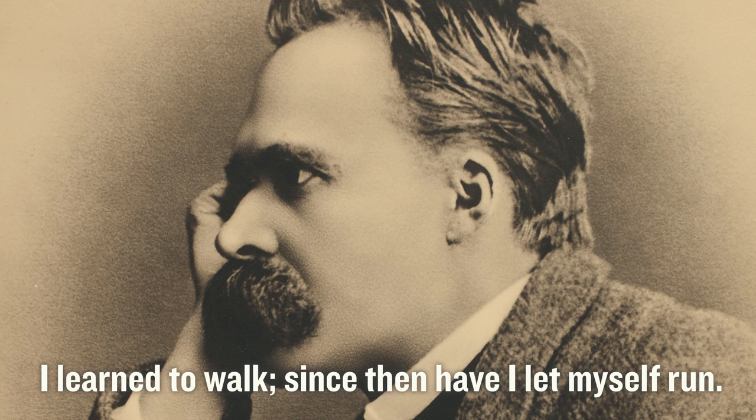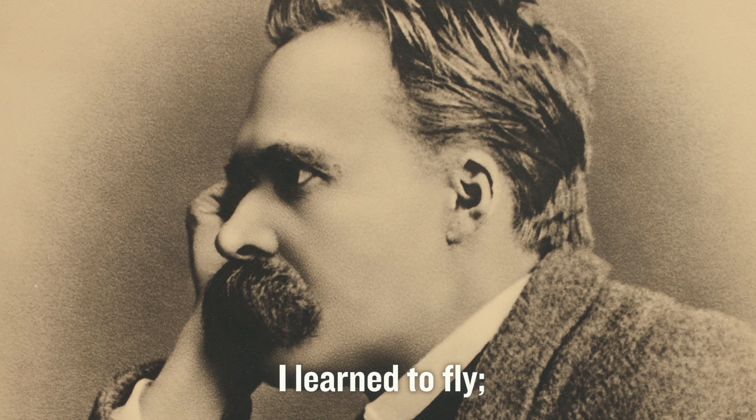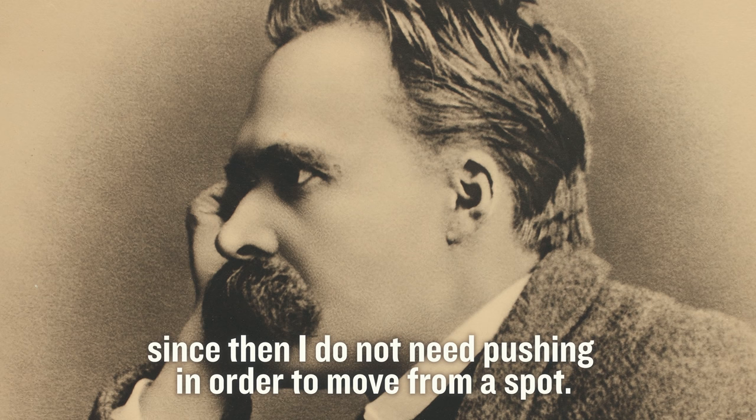'I learned to walk. Since then I let myself run. I learned to fly. Since then I do not need pushing in order to move from a spot.' For these architects, the ground is an unnecessary crutch for lesser designers to prop up their substandard buildings with columns and beams. Instead, these folks demonstrate their mastery of gravity with buildings that seem to float as if being held up by magic.